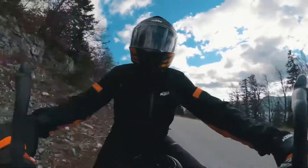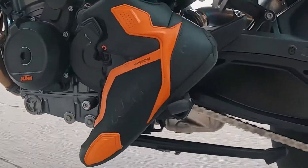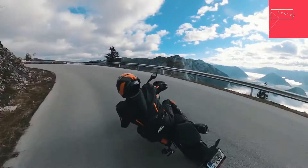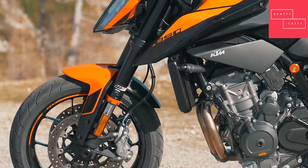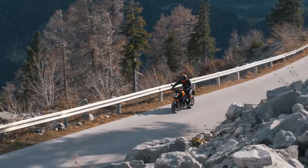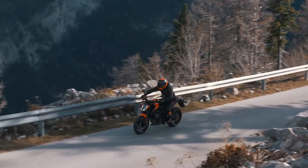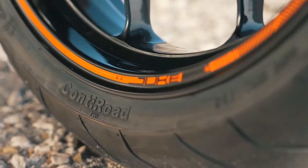But riding a naked bike isn't about electronic wizardry — it's about raw, naked mechanical engineering. The KTM 890 Duke boasts a proven WP suspension package that has been specifically developed to get the most out of the power output by getting it to the ground, via a set of Continental Conti road rubber.